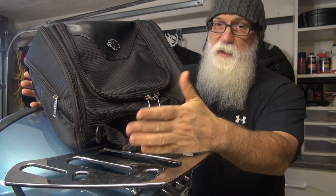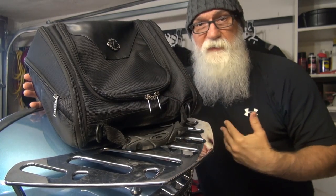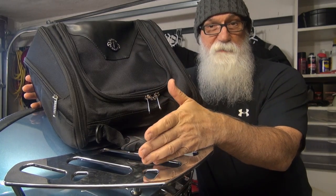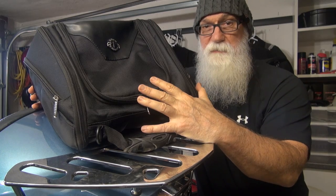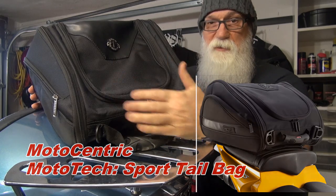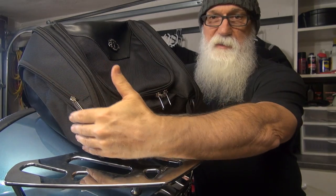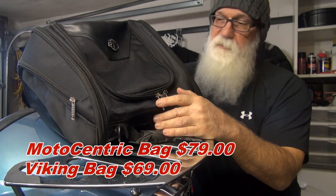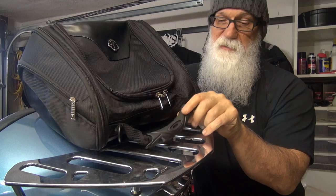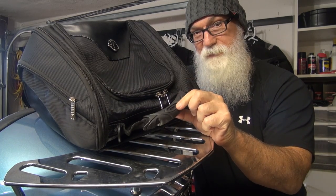After looking at all the features on this bag, if you find it kind of familiar, you're not alone. Being an owner of a Moto Centric bag in the past, I found all these features to be available on their line of bags. In fact, this bag is virtually identical to the Moto Centric Moto Tech sport tail bag, right down to all the pockets. The only differences are some minor cosmetic differences — the leather on the sides and the leather on the top. Even the handle is the same, minus the Moto Centric logo.